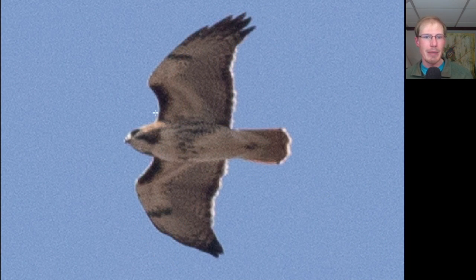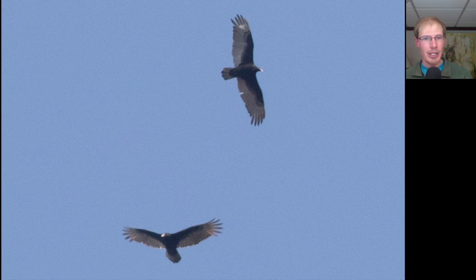Compare that to this bird, where again we see dark patagial bars and a belly band, but this one does have the bold dark trailing edge to the wings and a red tail — so this is an adult red-tailed hawk. We had the best turkey vulture flight so far this season with 175, and they were coming through in small groups of up to around 10.